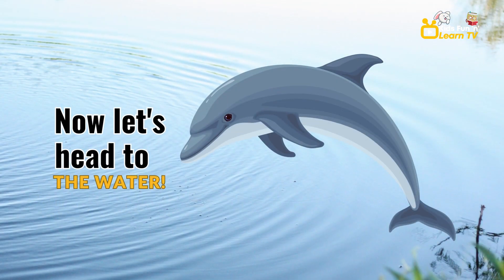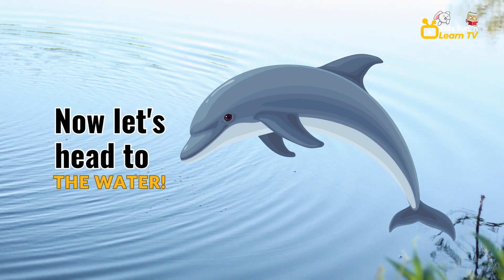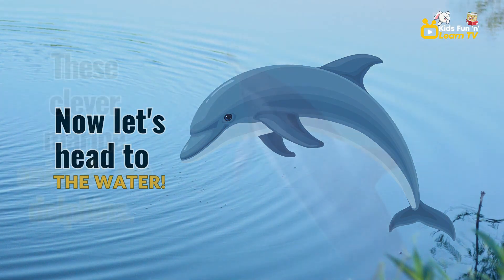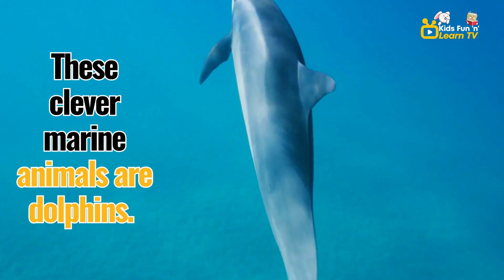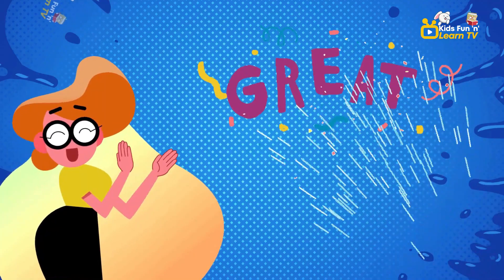Now let's head to the water. These clever marine animals are dolphins. Repeat after me, dolphin. Dolphin. Great job.